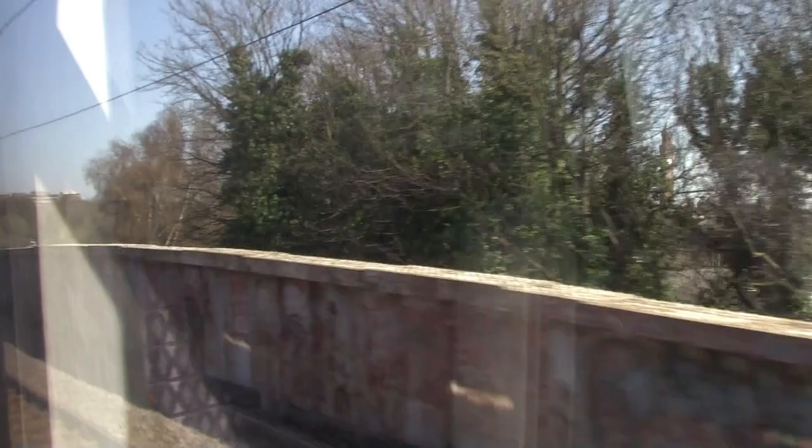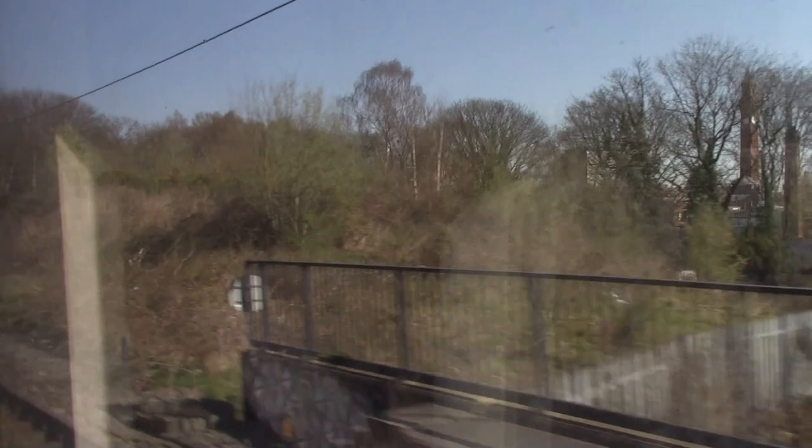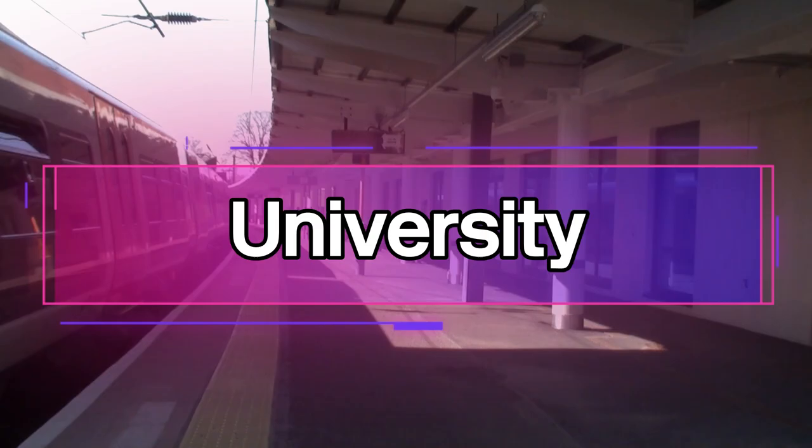We are now approaching University. Last year I came to University Railway Station with Jail on the Move, because me and Jail on the Move did all stations on the Cross City Line. Elchurch - not Elvachurch. Elvachurch is wrong.